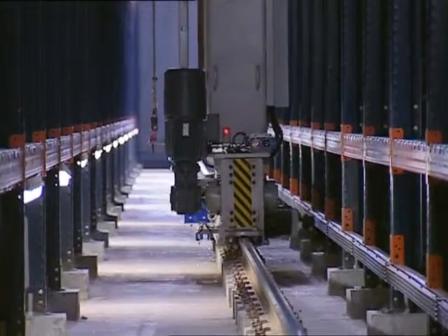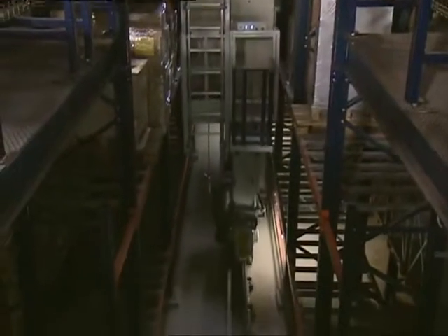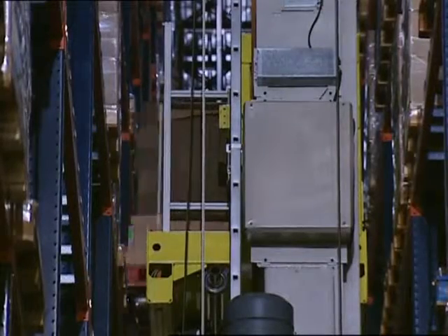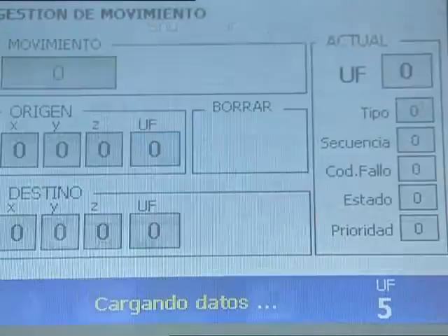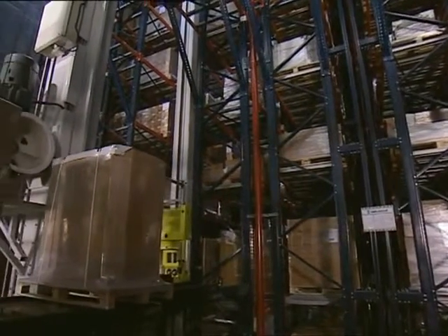Due to the fact that the warehouse is located in a seismic area, the structure has been accordingly reinforced to guarantee its stability. The warehouse has been designed as a self-supporting structure with capacity for more than 8,000 pallets distributed in different load levels. The software installed detects the different heights of the pallets and optimises their location in terms of single and double depth. Therefore, the capacity of the warehouse is utilised to its full potential.